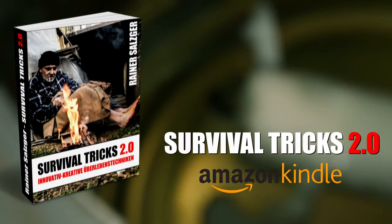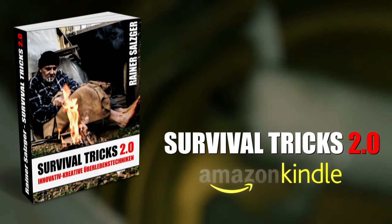This and other amazing tricks you can find in my book Survival Tricks 2.0. Thank you for your support.